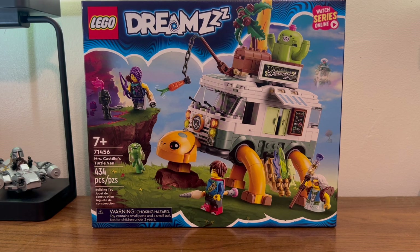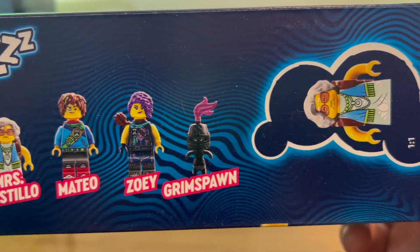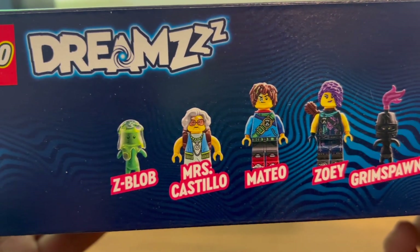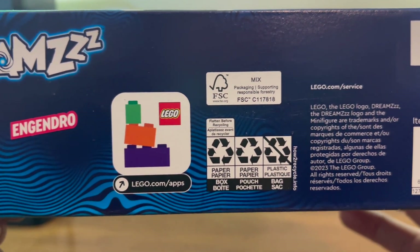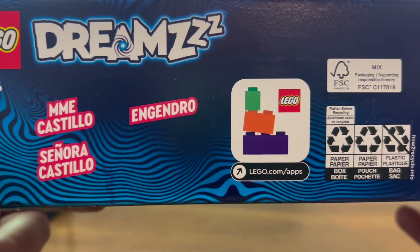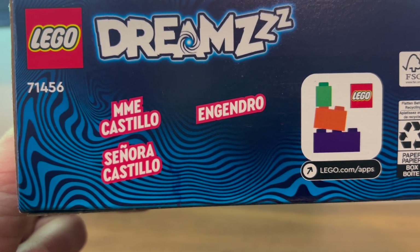Here we have the front of the box with our turtle-shaped food truck walking along with our friends. Here we have the top of the box showing off our cast of minifigures. Here we have the bottom of the box with your legal information, your lottery numbers, various reminders of apps and recycling, and your multi-lingual lesson for the day.